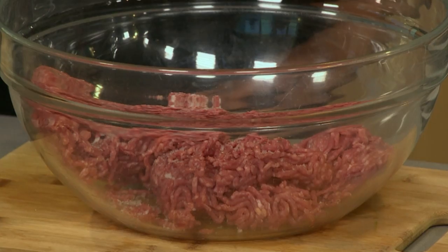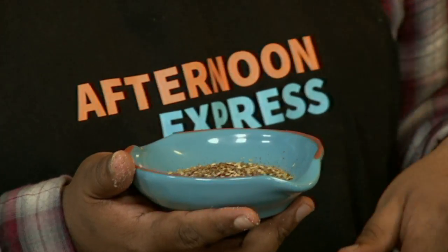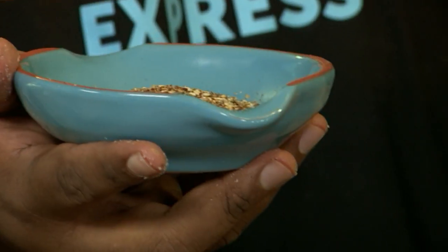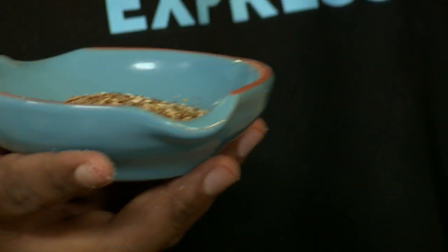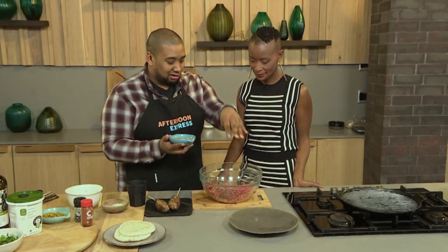Our beef mince goes into the bowl. Seasoning is just salt and pepper. Then I'm using something quite exotic — za'atar. Za'atar, you can mix it with sour cream, it goes well with shawarmas and as a dip. It's available at Woolworths. It's got sesame seeds, sumac, and some oregano — some other ground spices — and you get quite a nice perfumed, fragrant flavor from it. That's going to contribute really well to our koftas.